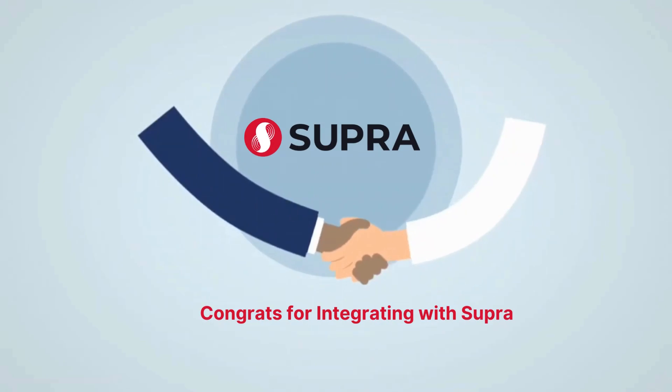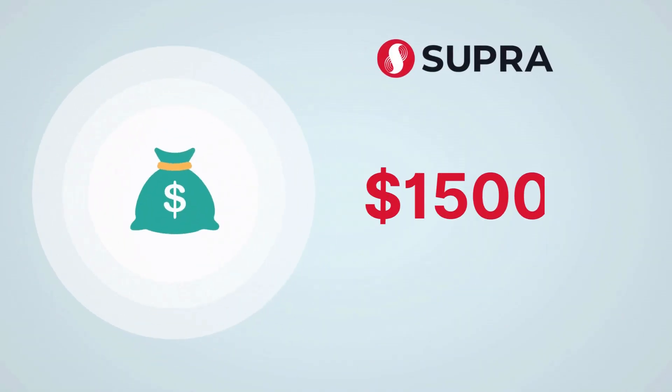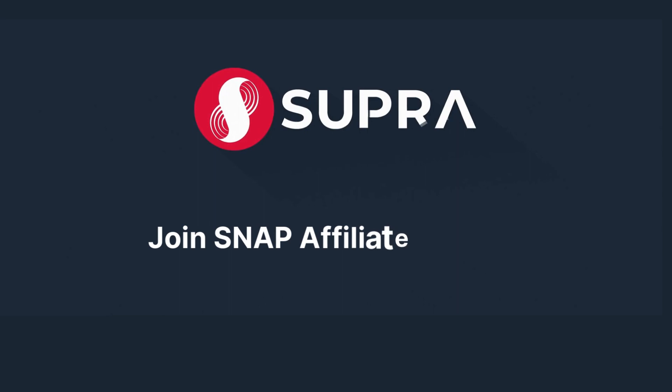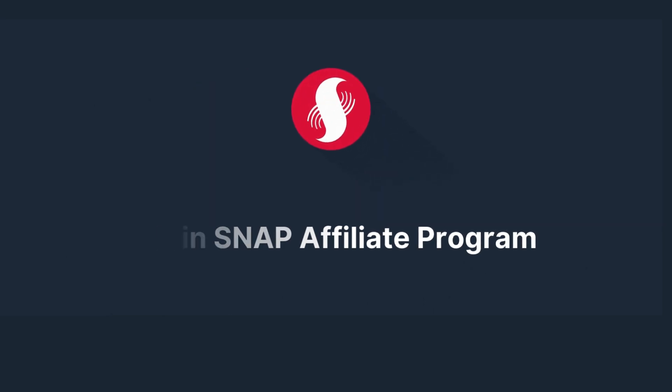And here's the best part: for every project you refer that successfully integrates with Supra's Oracle solutions, you will earn a whopping $1,500. Join the Supra Snap Affiliate Program today and be a part of the future of blockchain innovation.